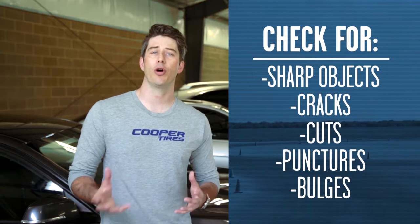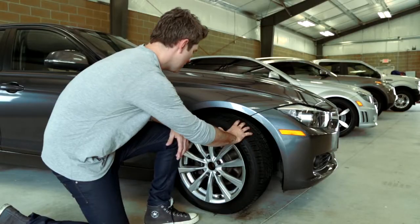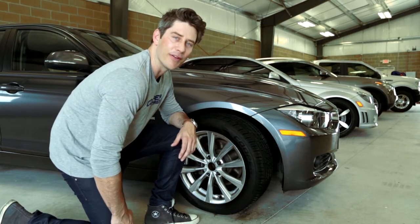Also look for cracks, cuts, punctures, or bulges. These may mean you need to replace the tire. I'd say this one looks perfect.